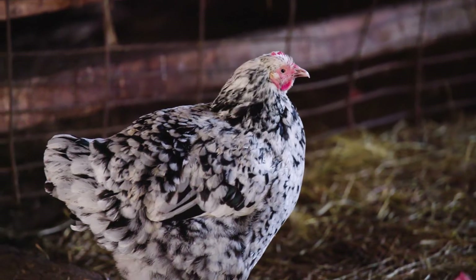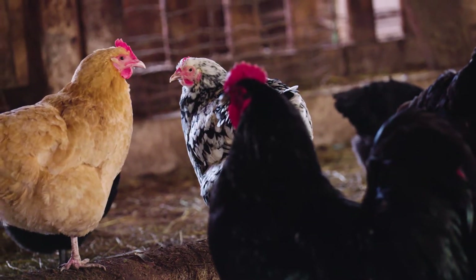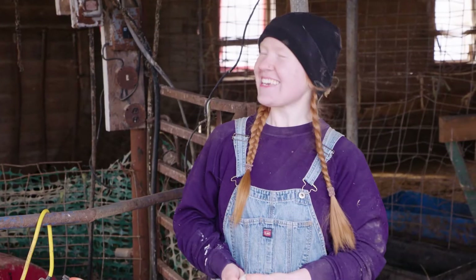A breed is a group of animals that have similar characteristics. So chickens have breeds kind of like dogs. Exactly right.